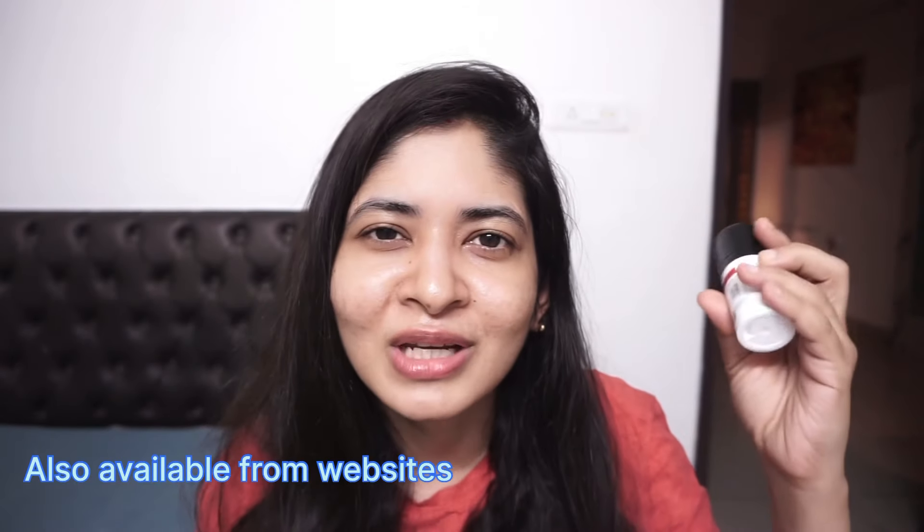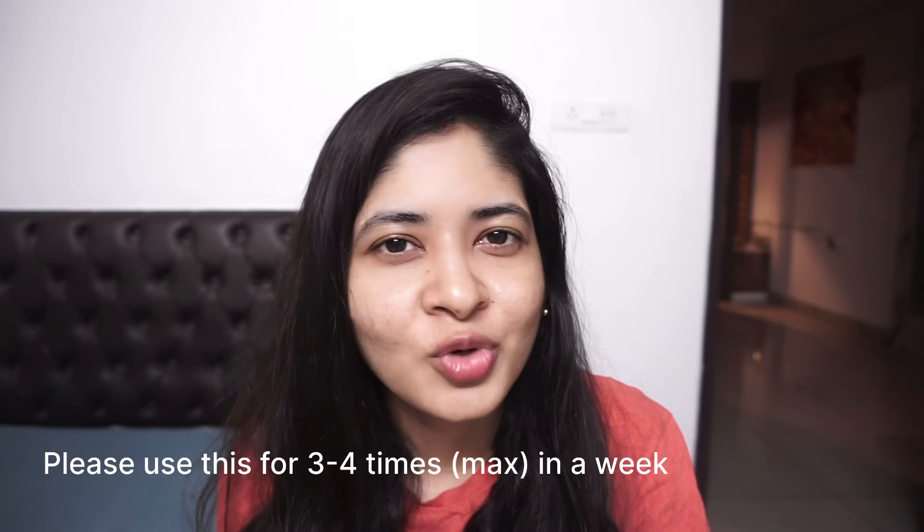You can get the Cure Skin Azelaic Acid Cream through their app. It's priced at 375 rupees, which is affordable, and it lasts quite some time — it's 15g but has a creamy consistency that spreads over a larger surface area, so you get maximum usage. You're not supposed to use it every day; around three to four days a week with a gap in between is recommended. This is one of my favorite azelaic acids in the Indian market and I would definitely recommend it to all of you.